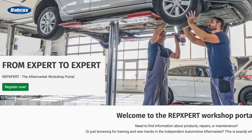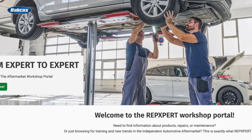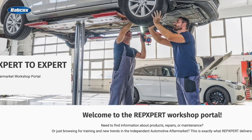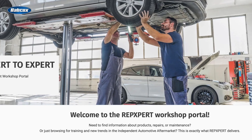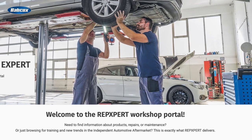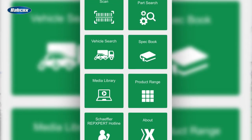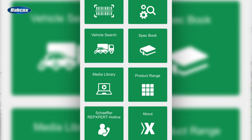Plus, Schaeffler offers industry-leading support with its RepExpert brand, which provides training resources, technical information, practical tips, a service hotline, and the complete tech doc catalog with integrated repair instructions and maintenance information. These resources and functions are also available on the shop floor via the RepExpert mobile app.